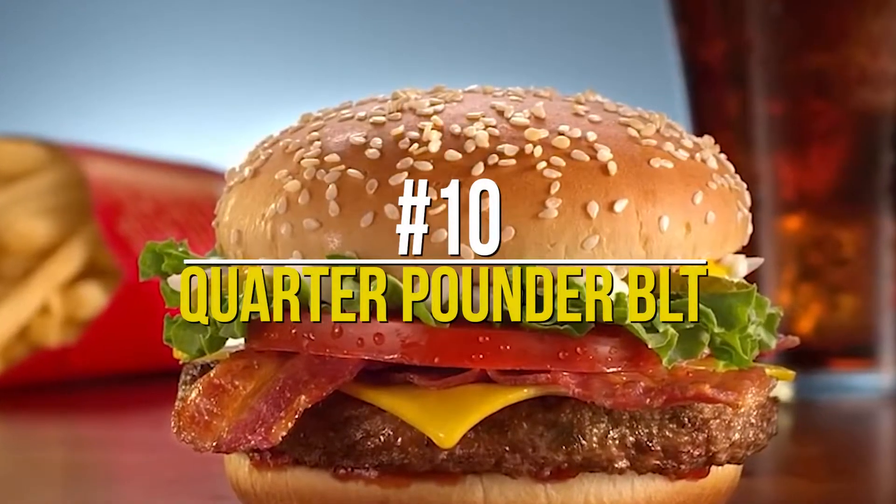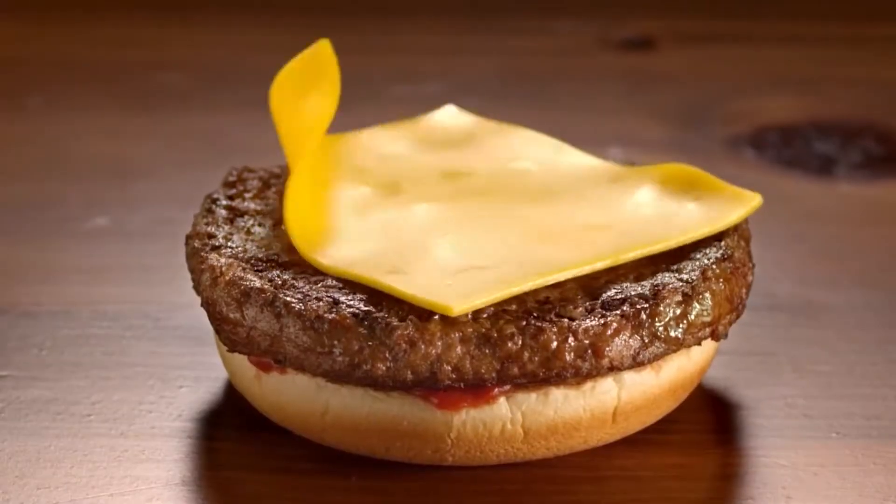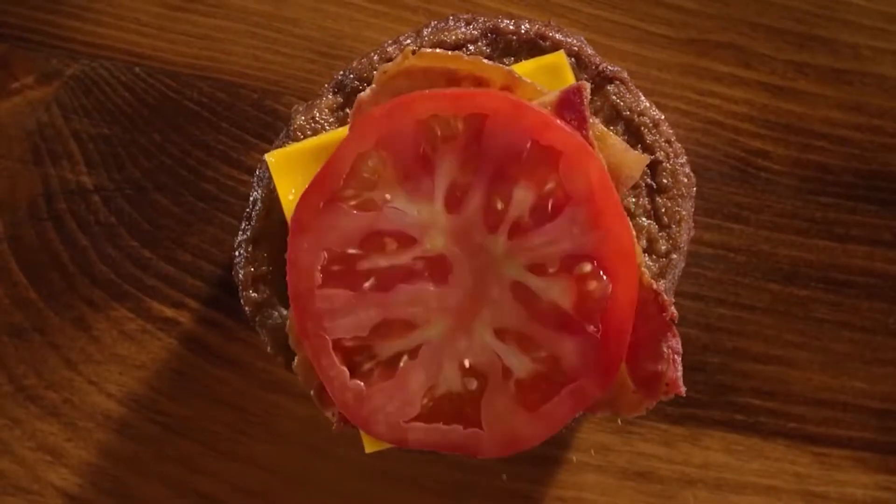Number 10: Quarter Pounder BLT. The Quarter Pounder is a treat for everybody. The burger has a little bit of everything and it bursts with flavor. It is a quarter-pound 100% beef patty, a quarter-pound bun, pasteurized processed American cheese, ketchup, pickle slices, onions, mustard, and grill seasoning.